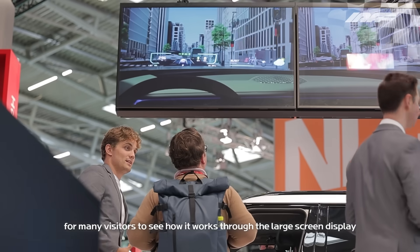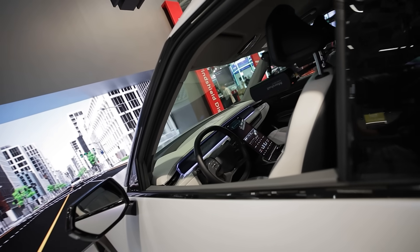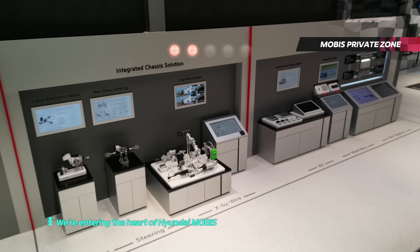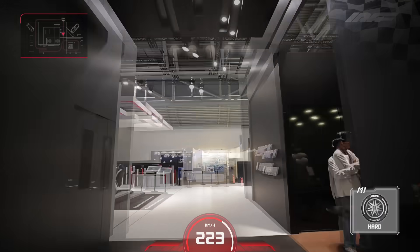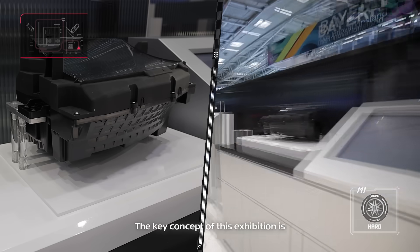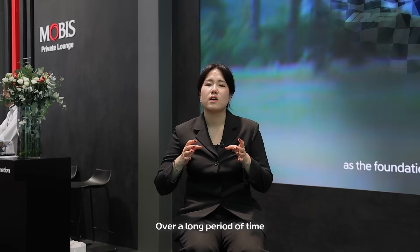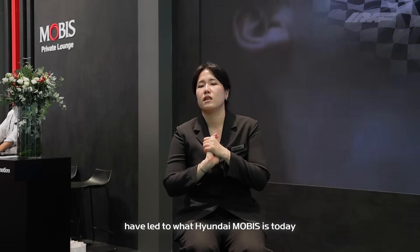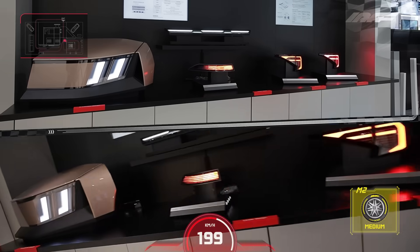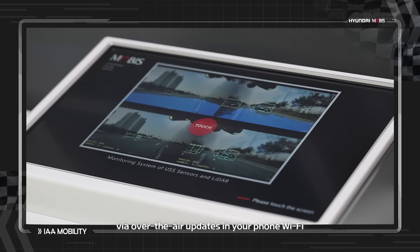What is the holographic windshield display? Now things are heating up — this is where technologies race in real time. We're entering the heart of Hyundai Mobis: the Private Zone. The key concept of the exhibition is 'Layers of Progress,' with various research fields intersecting and creating synergy within Hyundai Mobis. The key concept of the software-defined vehicle is to keep the vehicle hardware constant and update the software via over-the-air updates through your home Wi-Fi.